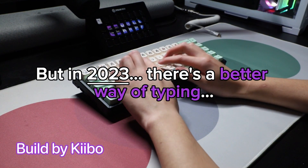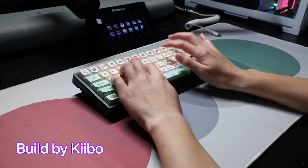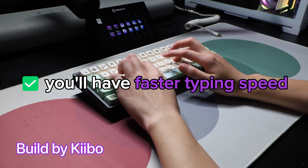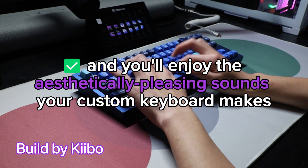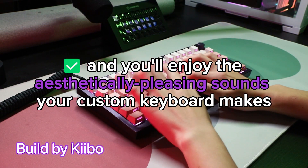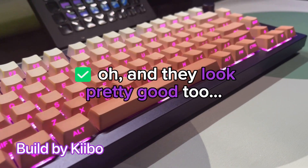But in 2023, there's a better way of typing, and that's having your own customized keyboard. Because you'll have faster typing speed, better hand posture and wrist posture, and you'll enjoy the aesthetically pleasing sounds your custom keyboard makes — plus the physical feeling of the keyboard. Oh, and they look pretty good too.